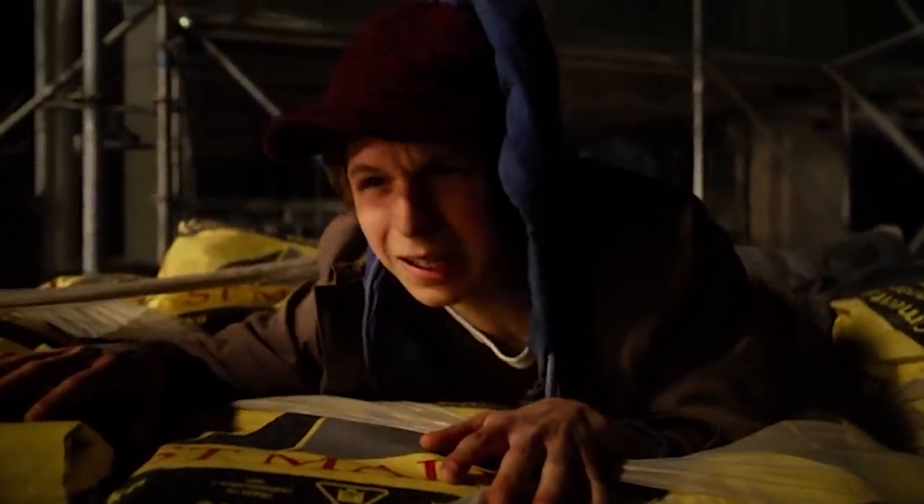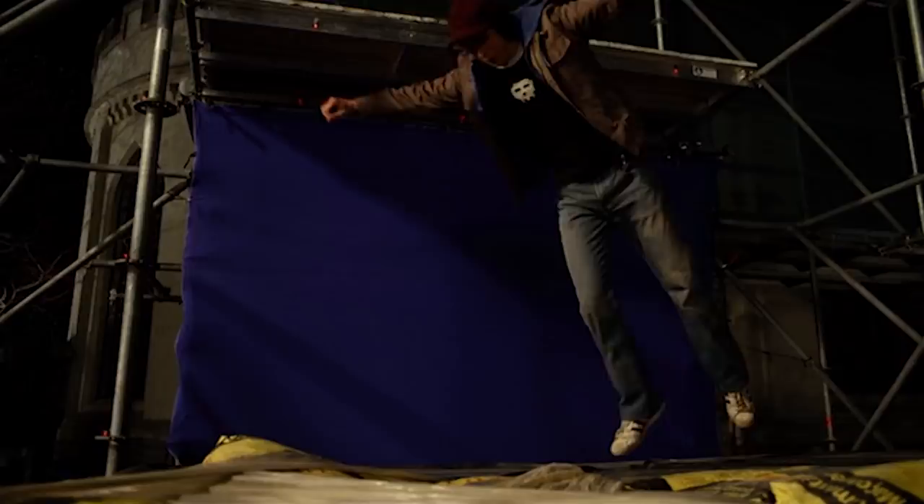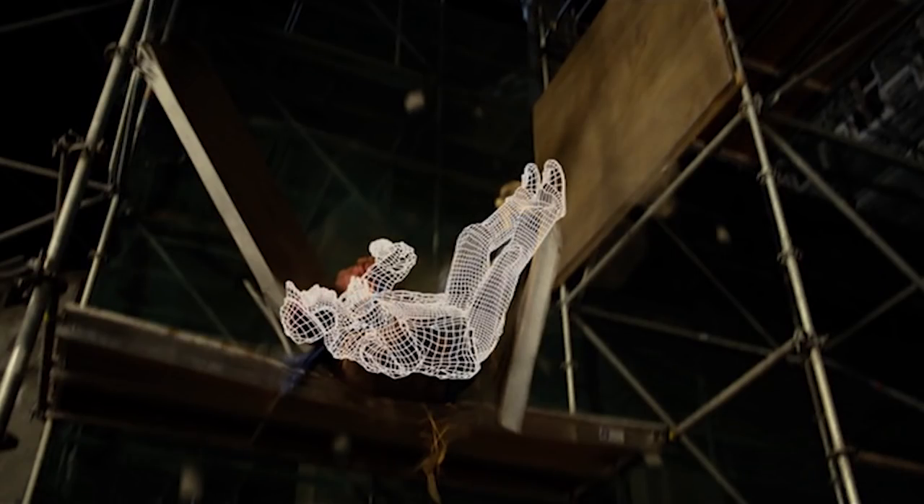So here we have Michael Cera falling through the scaffolding, and this is shot into three or four pieces. There's the stuntman falling down on the wire rig, Michael Cera on the blue screen — two separate passes there — there's CG debris, and the pieces are joined together with a digital double, so we have a seamless fall, Michael Cera appearing to fall through the scaffold onto the cement bags.